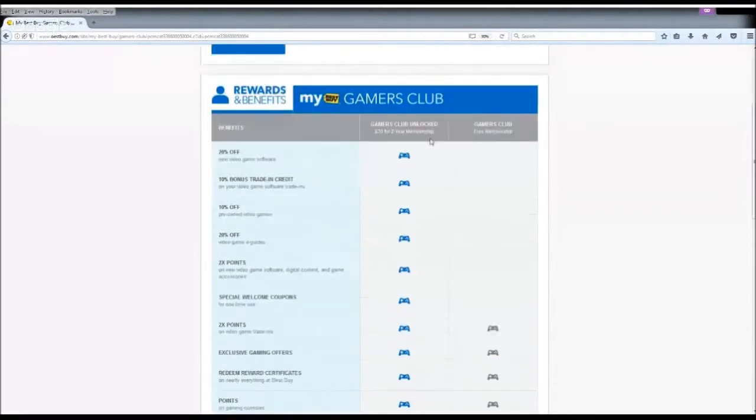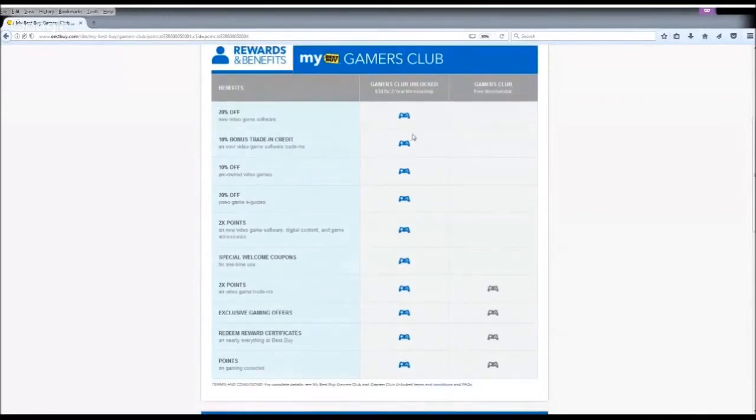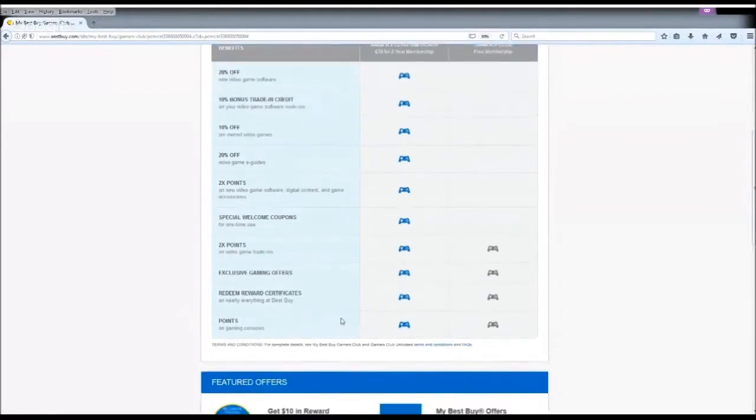Now let's look into the Gamers Club membership. As you can see, there are actually two different types of membership — one is a free membership that everybody can join, and the other is Gamers Club Unlocked, which you need to pay $30 for 2 years. The free membership offers double points on video game trade-ins and exclusive gaming offers, but I don't remember there being any remarkable exclusive game offers. The other benefits are just redeeming reward certificates and getting points on game consoles, which is pretty much the same as a regular reward member. So the free membership is pretty much nothing.